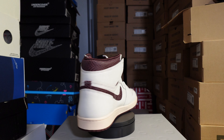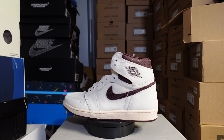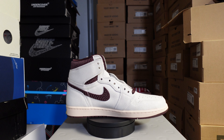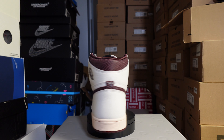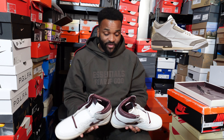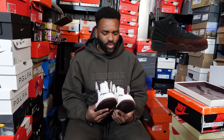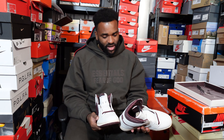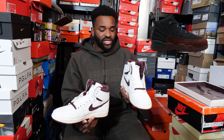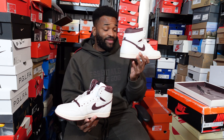There you go — let me get a bit closer so you can see the detail. You've got the Jumpman, the A Ma Maniére branding, and the little Air Jordan key ring. There you have it — the A Ma Maniére Jordan 1. Comparing them to the threes and the fours — and I think a 12 is coming out as well — personally my favorites are the threes, then these ones, then the fours and then the twelves.